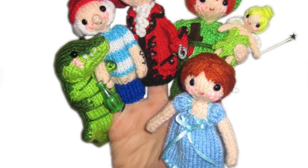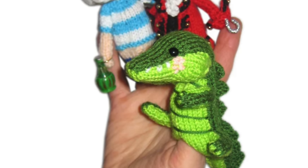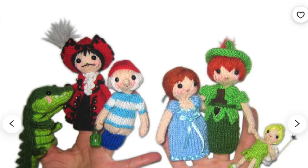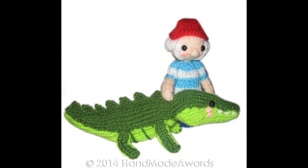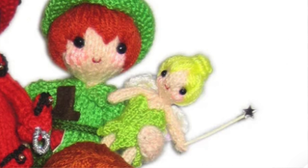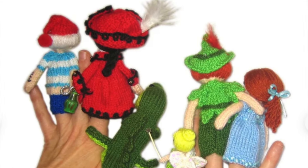Last but certainly not least are the Peter Pan finger puppets. You can find this pattern on the Handmade Awards Etsy shop, and I am blown away by this pattern. I mean, look at the detail of these little finger puppets — finger puppets are so much fun. The level of detail in each one of these characters absolutely blows me away. There are six characters included in this pattern: the crocodile, Wendy, Peter Pan, Tinker Bell, Captain Hook, and a pirate. I literally cannot get over the level of detail in each one of these little characters.